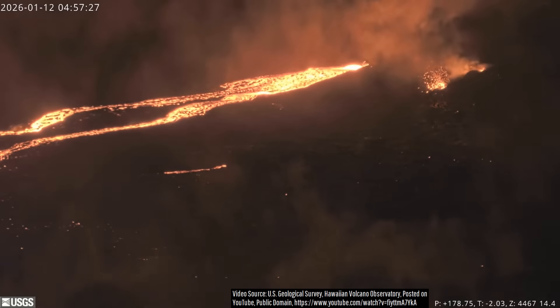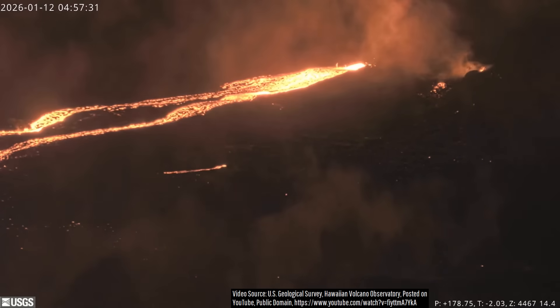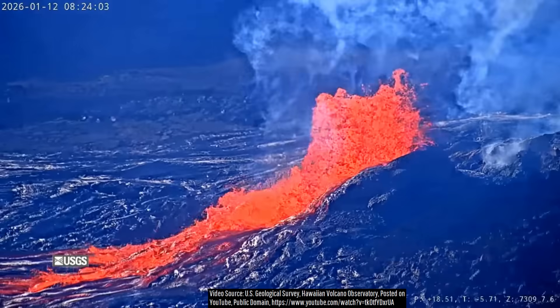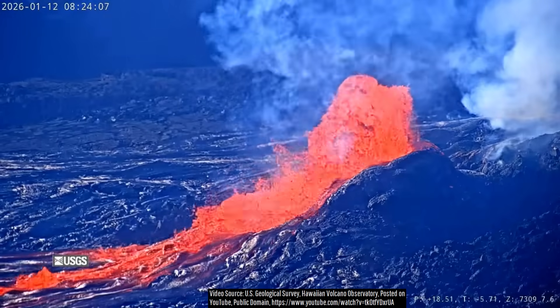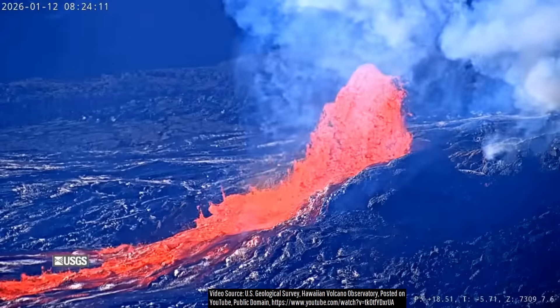Perhaps the lava which wouldn't have erupted from the south vent was already emitted via numerous smaller lava flows in the three days leading up to the north vent's lava fountains, or maybe, for whatever reason, most of the rising magma and gas was funneled into only the north vent and its associated underground plumbing.